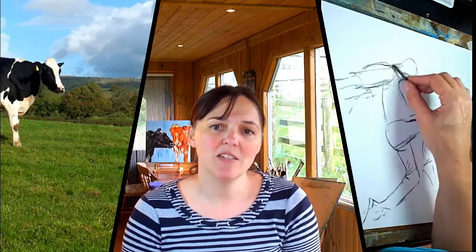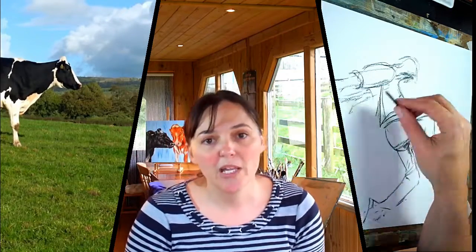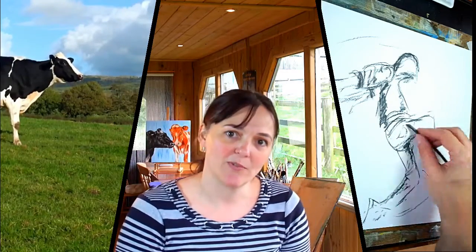I enjoy working with mixed media, so there will be quite a variety. I work with oils, watercolour, charcoal, pencil. I enjoy playing with brusho and I enjoy the Inktense — anything that's quite expressive. I like to work wet in wet and I like to work quite loosely and expressively.